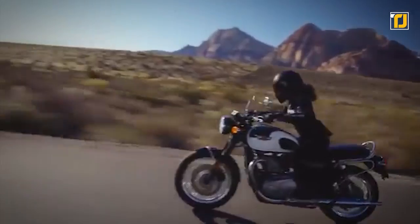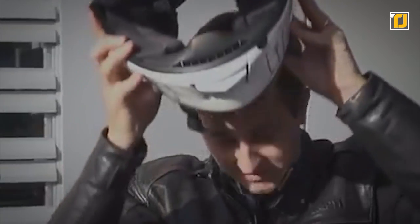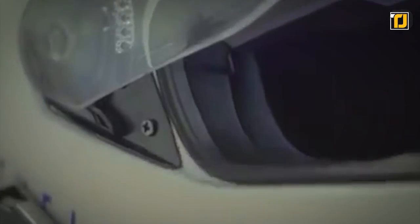It'll project an AR screen on the corner of your helmet glass, which will make it easier for you to follow directions and use all sorts of mobile apps that you couldn't before. It's incredibly tiny, easy to use, and is inspired by fighter pilot technology.